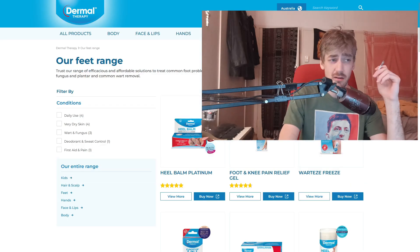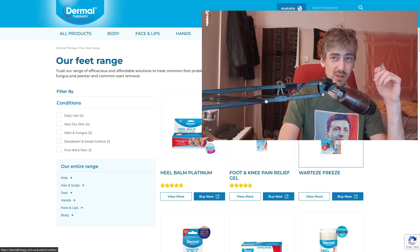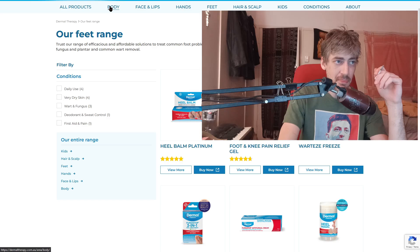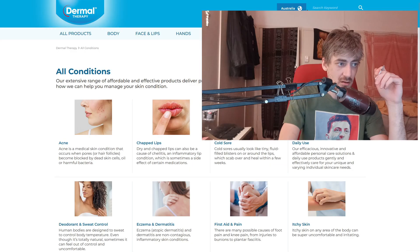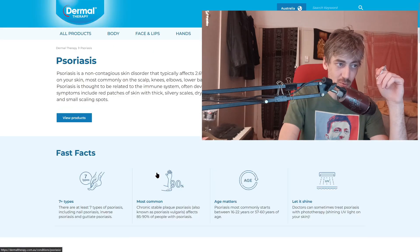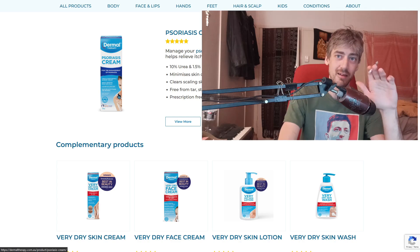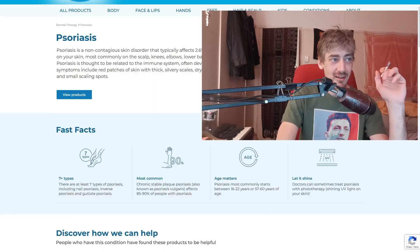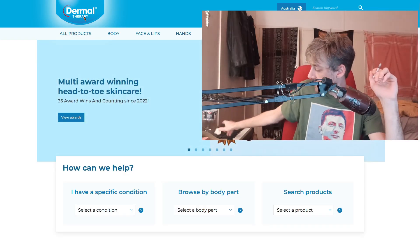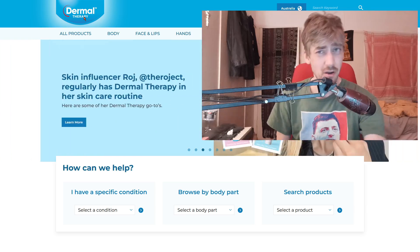Let's see what they've got for feet — they've got a heel balm, holy moly. Other conditions: chapped lips, itchy skin, dermatitis, psoriasis — oh, they've got a psoriasis cream, I should freaking get that. Dermal Therapy, hats off to them. This lip balm's got me on cloud nine. I don't know where I'd be without it.